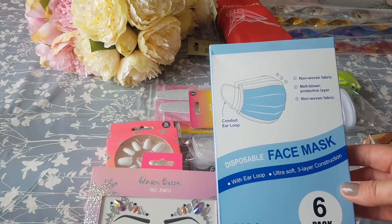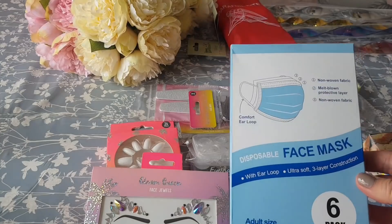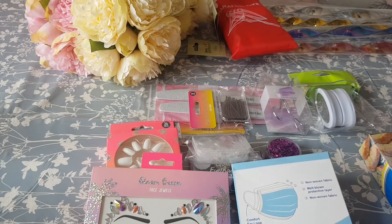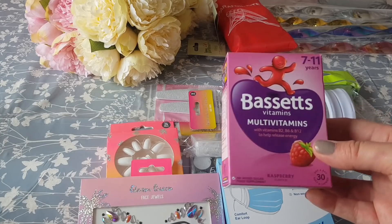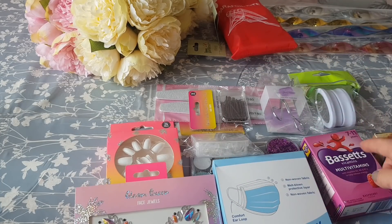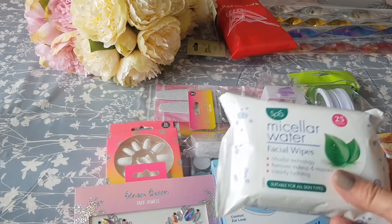They'd also just had a delivery of these face masks. They're the adult size, you get six in there for £3.49, and they were limiting those to three per customer, though they said most of their items are not limited. I also picked up some of these multivitamins for Phoebe — they were £2.99 and you get 30 in there, a month's supply. They did other age ranges too but she's in the 7 to 11 bracket.